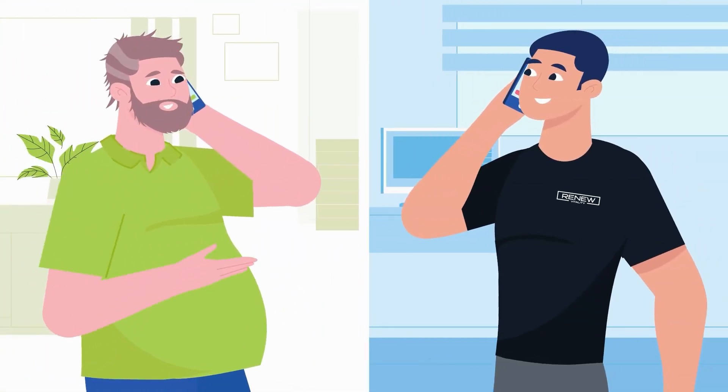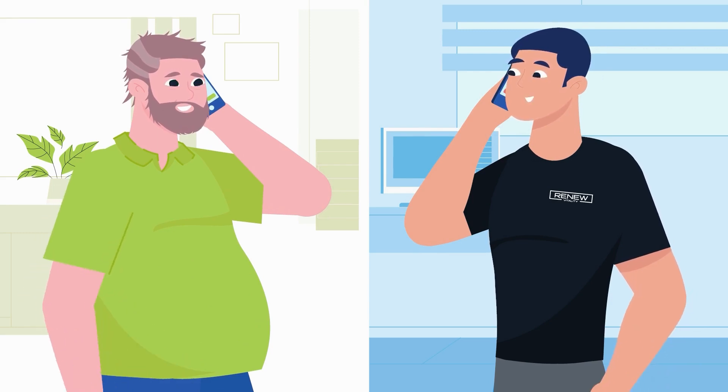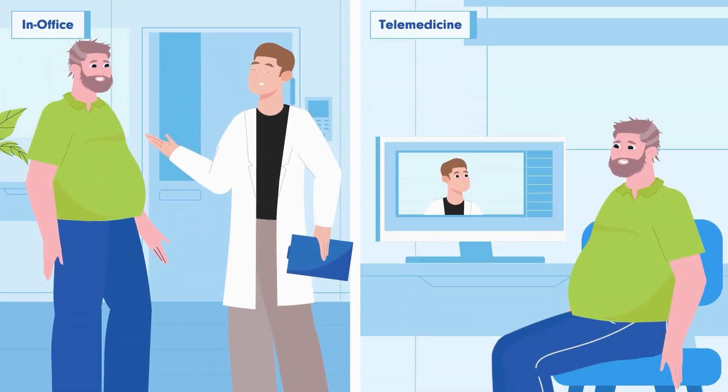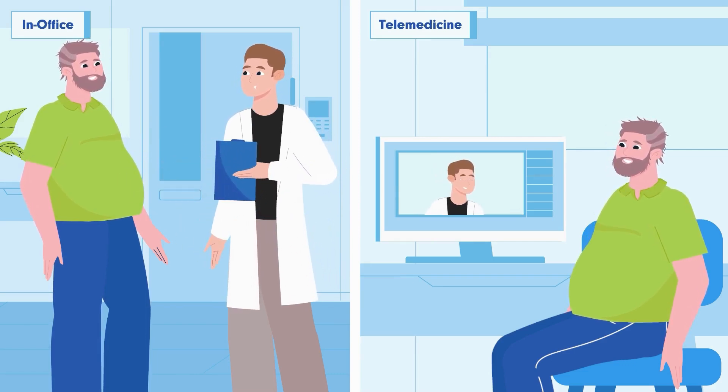Next, your patient coordinator will schedule and prepare you for your medical provider consultation. Depending on your availability and state regulations, this visit may be in person or via telemedicine.